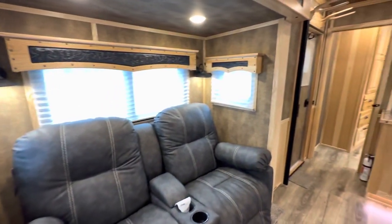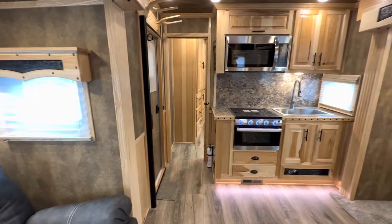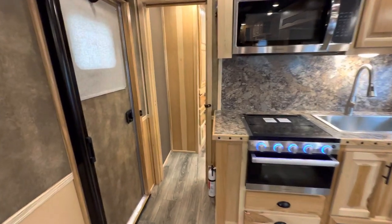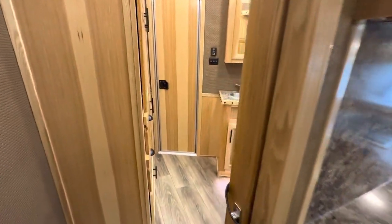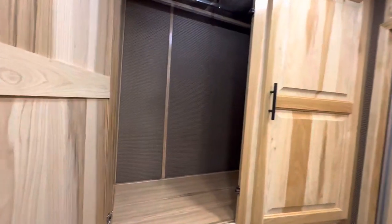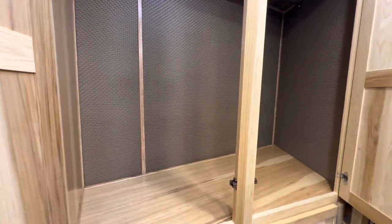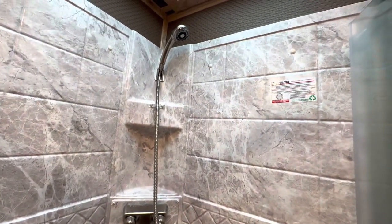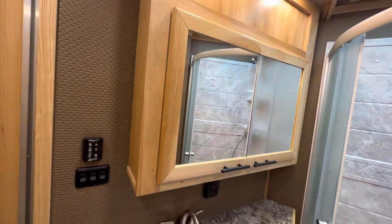Let's go back to the restroom because that's another really unique part about this floor plan. It has an offset restroom — some people really prefer that so you're not looking straight back at the toilet; it kind of offsets everything. And it's a nice big restroom. Wonderful storage — check out the phenomenal hanging storage over here, and more great storage below. It's got a radius shower, and really all the restroom amenities you're going to need for life on the road in a very luxurious living quarters horse trailer.